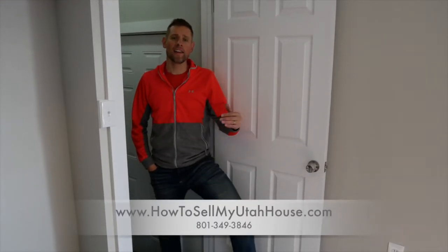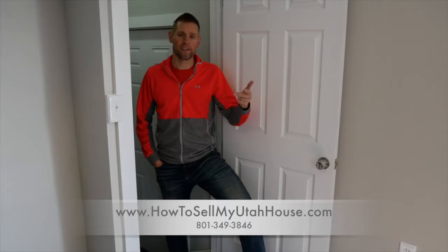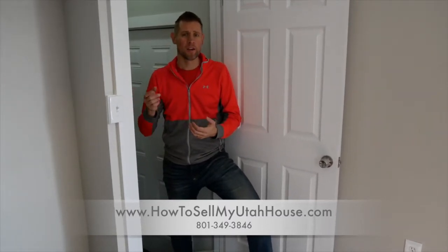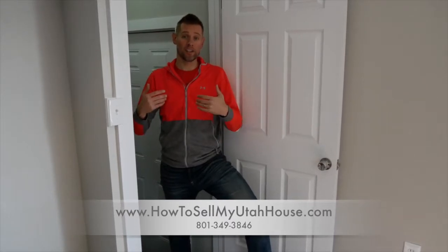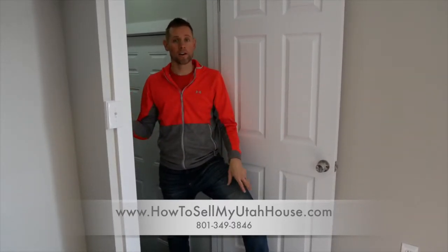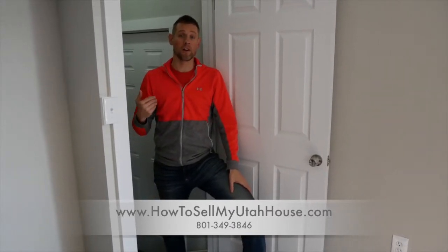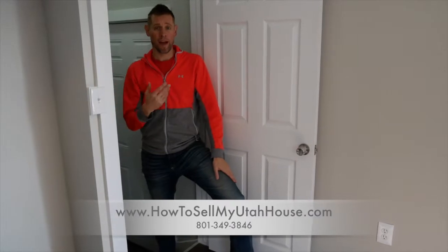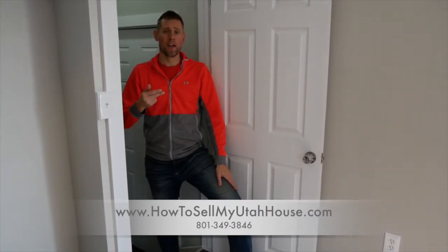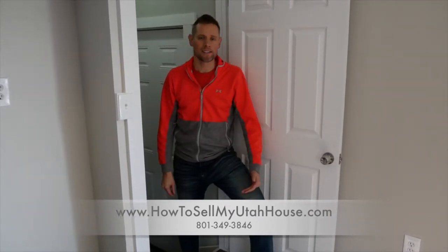Hi, this is Trevor. A lot of the houses we buy are built in the 50s, 60s, and 70s, and many of these houses either don't have finished basements or they have a basement that was finished by the original owner really quickly to put their kids down there. Basements can be a big challenge for someone who wants to sell their house, because buyers want something that's new, nice, and feels like a model home — but those old basements don't always fit the bill.